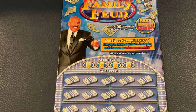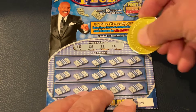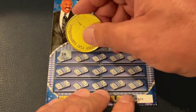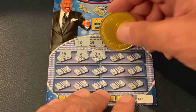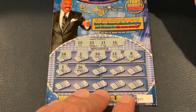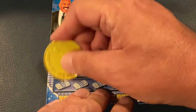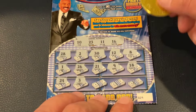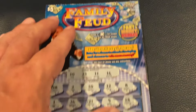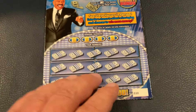On Family Feud, you match the number, but if you find a TV symbol at the top you get a bonus. Ticket 29, looking for 10, 23, 11, and 16. Numbers: 28, 2, 30, 12, 8, 1, 26, 21, 9, 18, 24, 3, 25, 19, 6 — no matches. Do we have a TV at the top? Nope, it's a horseshoe. No winner on the first one, but let's see if we can get it on ticket 30.